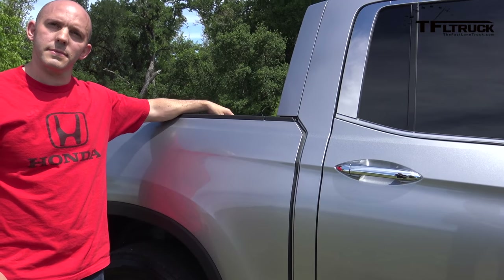Unlike most mid-size trucks, the Ridgeline is not a body-on-frame truck — it's a unibody. This allows more room inside and hides the multi-link rear independent suspension. There is no solid rear axle, which helps reduce driver fatigue on long hauls. It won't help much off-road, but that's where the torque vectoring system comes in.